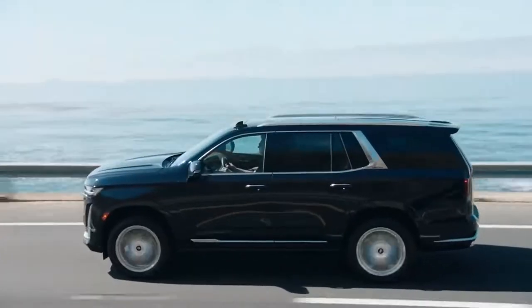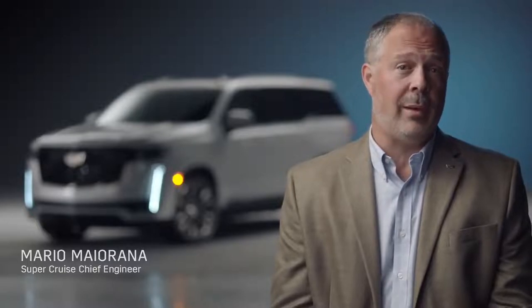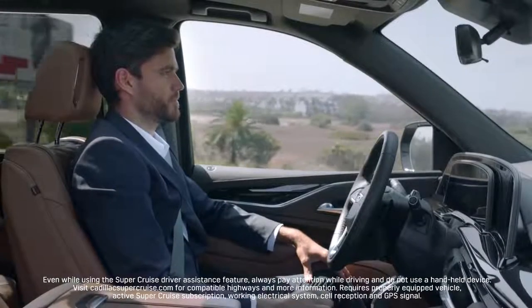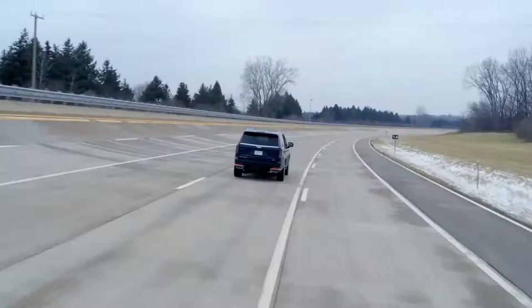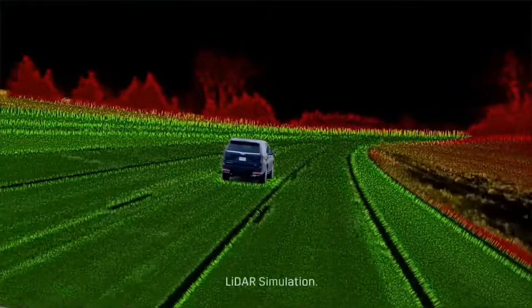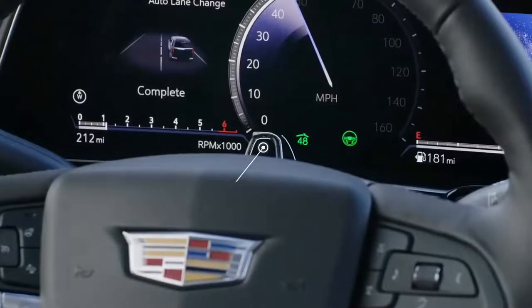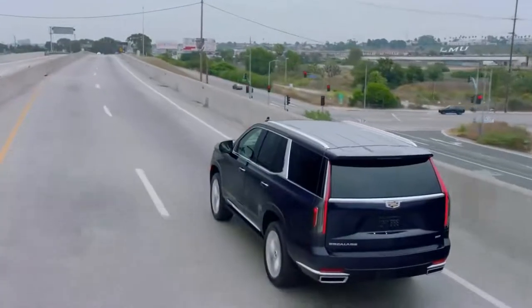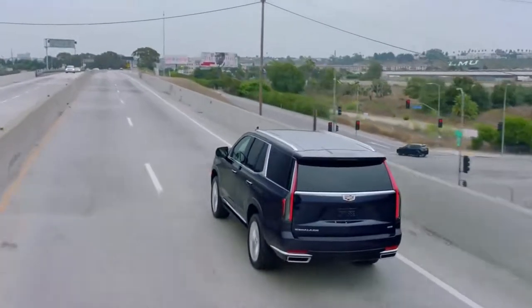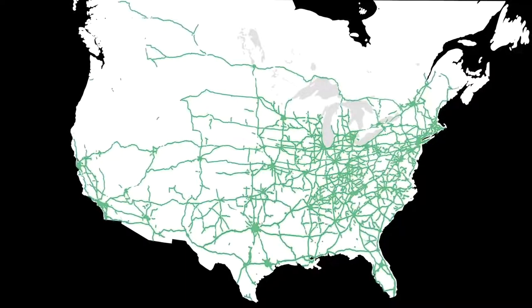Escalade will be the first full-size SUV with available SuperCruise — the only true hands-free driver assistance system for compatible highways. Unlike other driver assistance systems, SuperCruise utilizes two advanced technology systems: a driver attention system and a LiDAR-generated high-definition map, both providing added confidence for the driver. The driver attention system uses a small camera on top of the steering column with infrared lights to determine the driver is paying attention to the road. The high-definition LiDAR map enables SuperCruise on more than 200,000 miles of compatible highways in the United States and Canada.